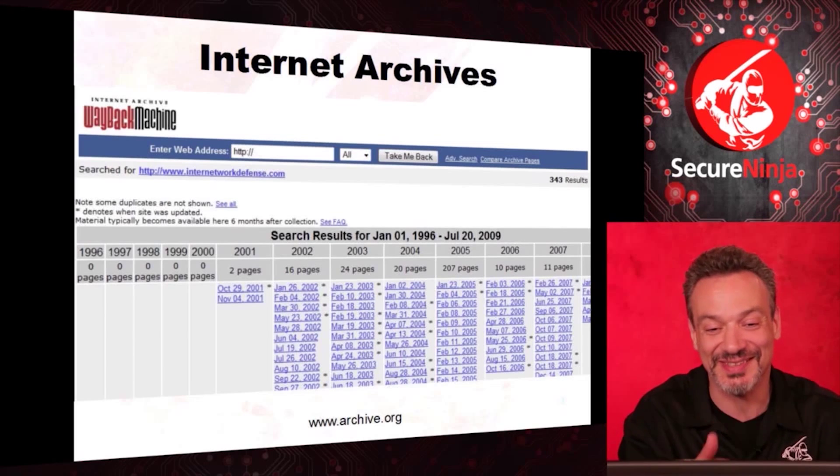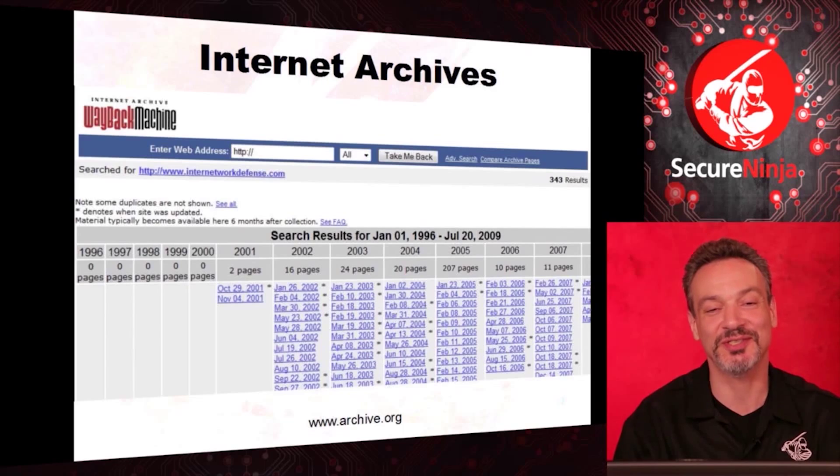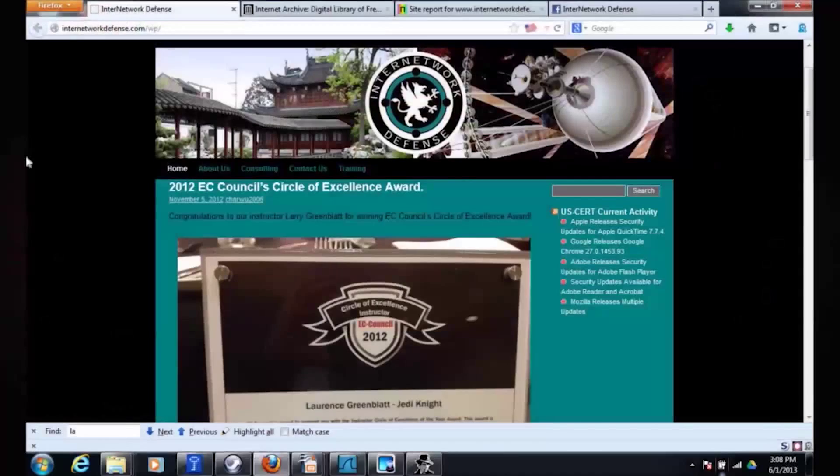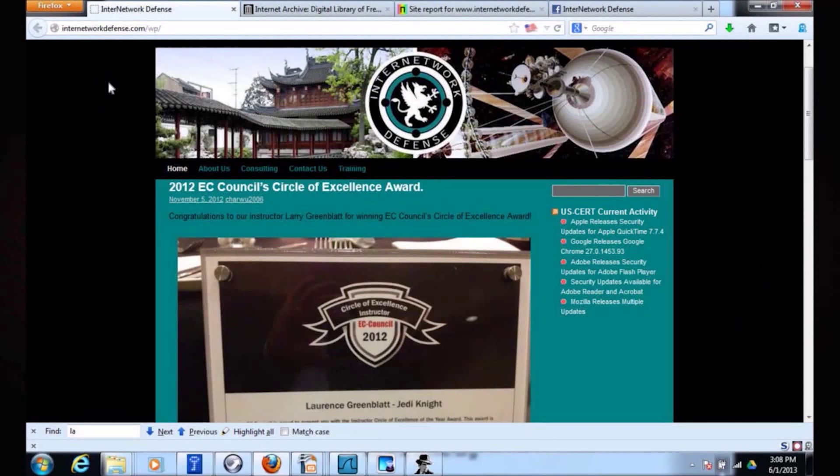A better example is the Internet Archives. When I show this to people they're often shocked — pretty much everything that's ever been on the internet is archived. I'll go over to the Internet Archives. This is what my website looks like now. I did choose this to show off that I was considered a Jedi Knight — actually they just went by my LinkedIn title, but I did win an award last year. It's a great honor.